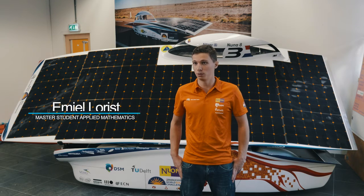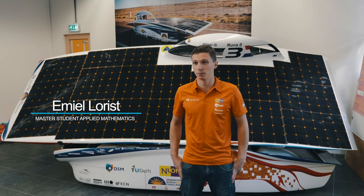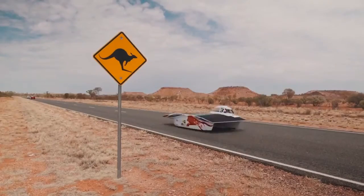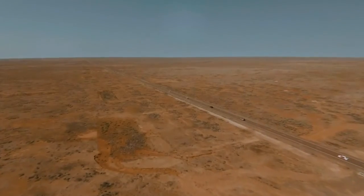My name is Emil Horist. I'm a student of applied mathematics, and in the NUNA Solar Team I'm the strategist. With our car NUNA 8, we participated in the Bridgestone World Solar Challenge. This is a challenge for solar cars from Darwin to Adelaide, right through the Australian Outback. And we came first this year against around 40 teams from all over the world.